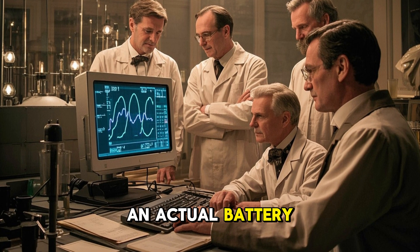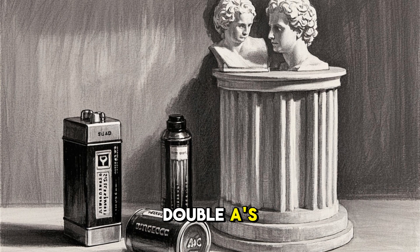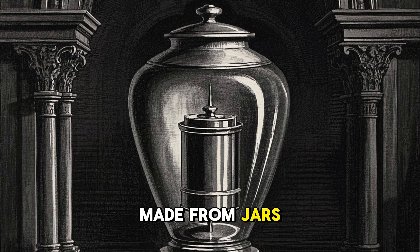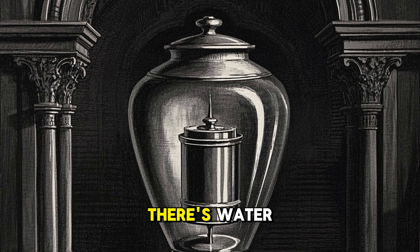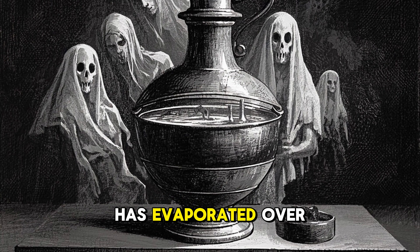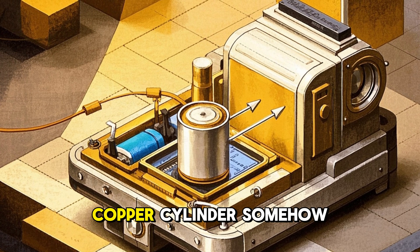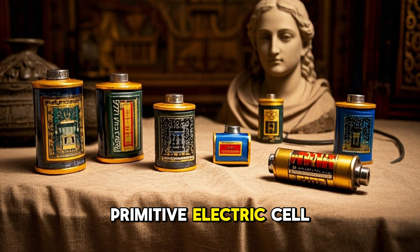What they discovered is mind-blowing: this jar is an actual battery that produces electricity. If you think about batteries today, you probably use AAs, AAAs, maybe even D-cells. It turns out those are actually pretty new inventions. For most of the 1900s, batteries were made from jars — and this is essentially the same design, except instead of having acid inside, there's water. Researchers know that the clay jar is the negative terminal, the iron rod is the positive terminal, and the copper cylinder somehow acted as a catalyst. Together they form a primitive electric cell.